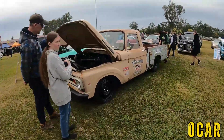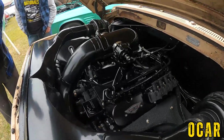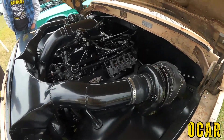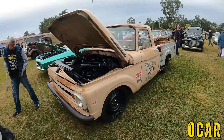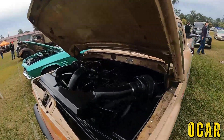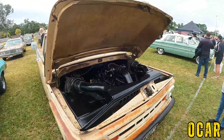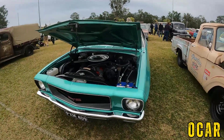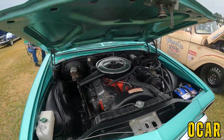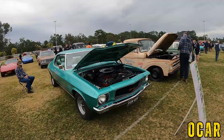Remember seeing this before — I think it's a C10 with twin turbos. You are kidding me — that is wicked! Sleeper, I don't think we have to say much more — this is a sleeper. HQ GTS Monaro with 350 Chev underneath — that's pretty cool.